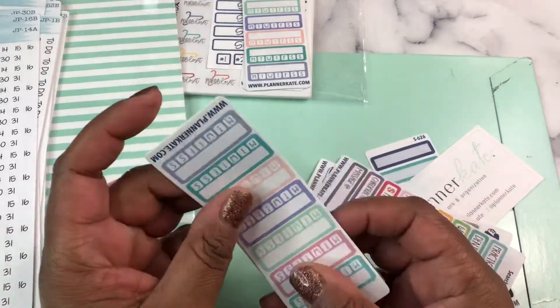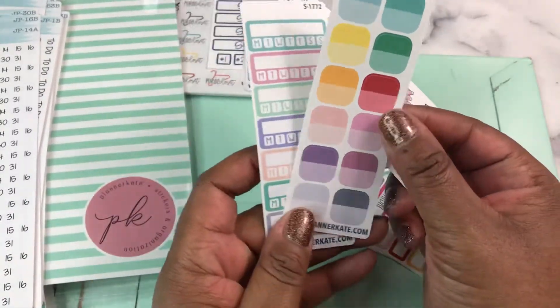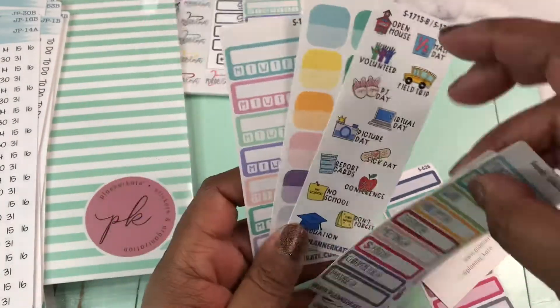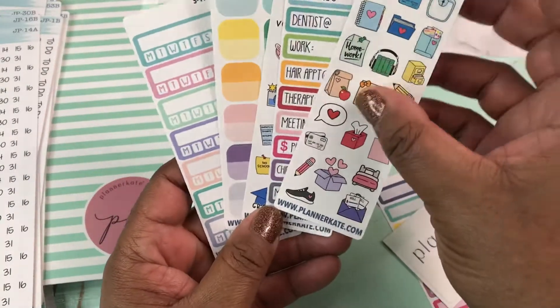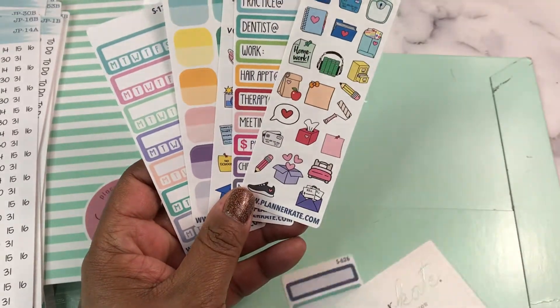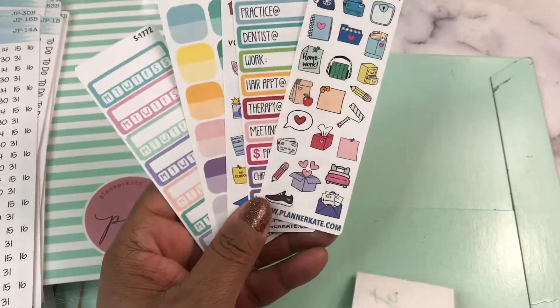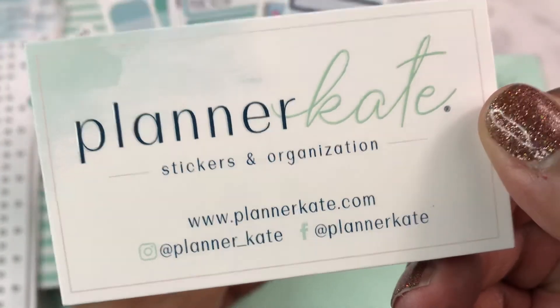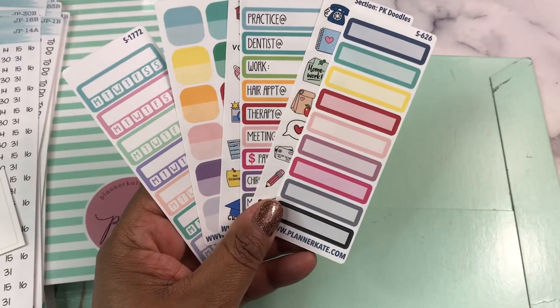Now this makes me want to go do colors, but I don't have time for that anyway. So that was the first order. And of course, Planner Kate gives you the freebies. We've got the habit tracker, some school stuff, some appointments, some doodles, and some appointment boxes.